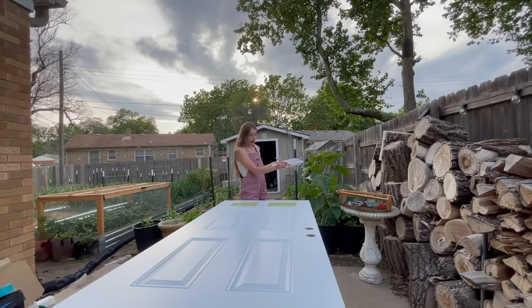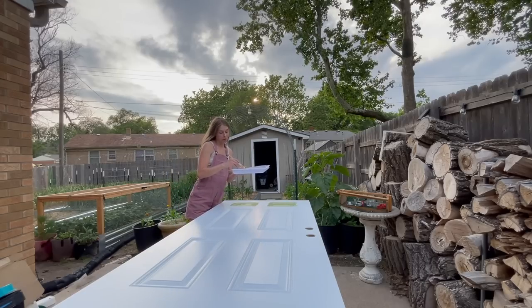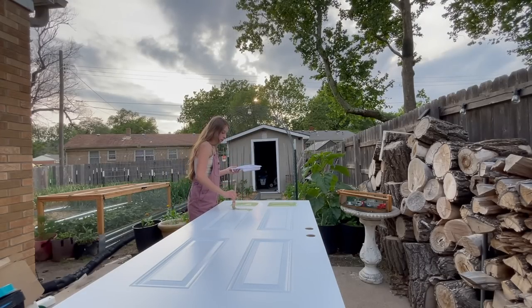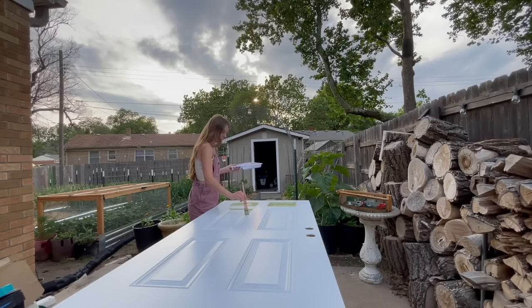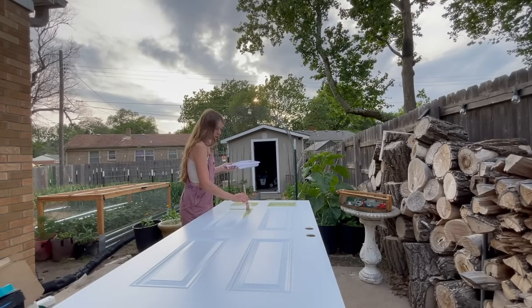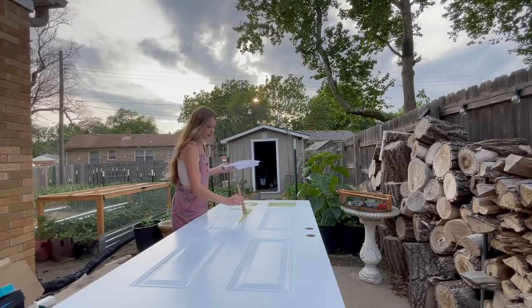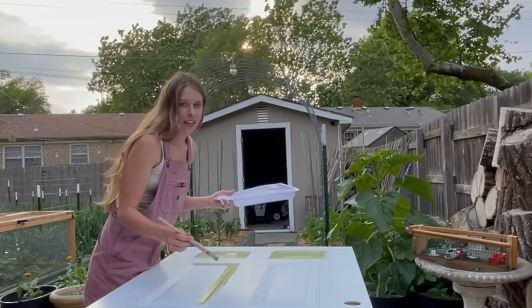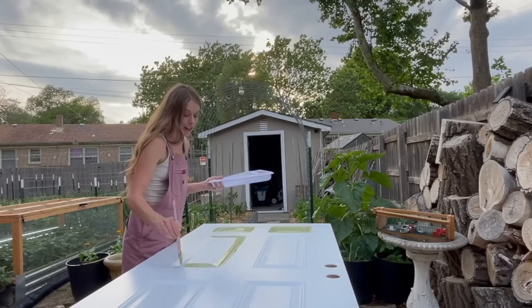I don't know if you guys can see, but right there there's a birdbath — that's another project we're going to be doing: cleaning this birdbath and putting it out. I got this birdbath for $19 at an auction. I've been on the lookout for a birdbath for about three weeks. I saw it on TikTok and I was like, I need a birdbath. There's nothing else to say other than I needed it.